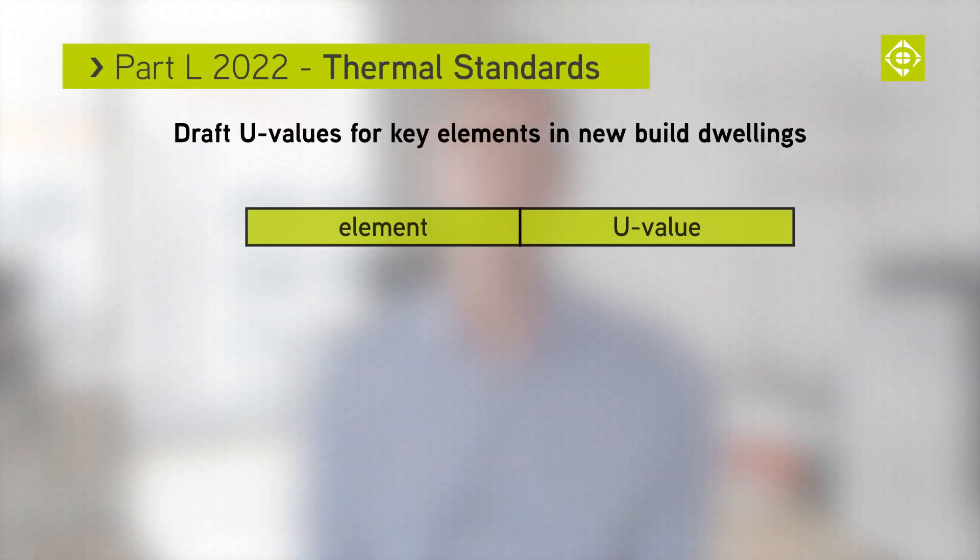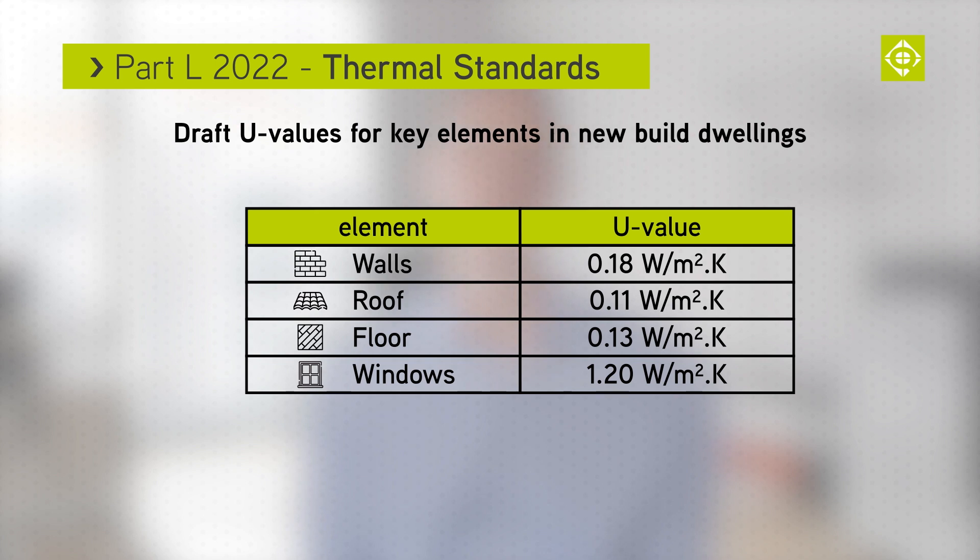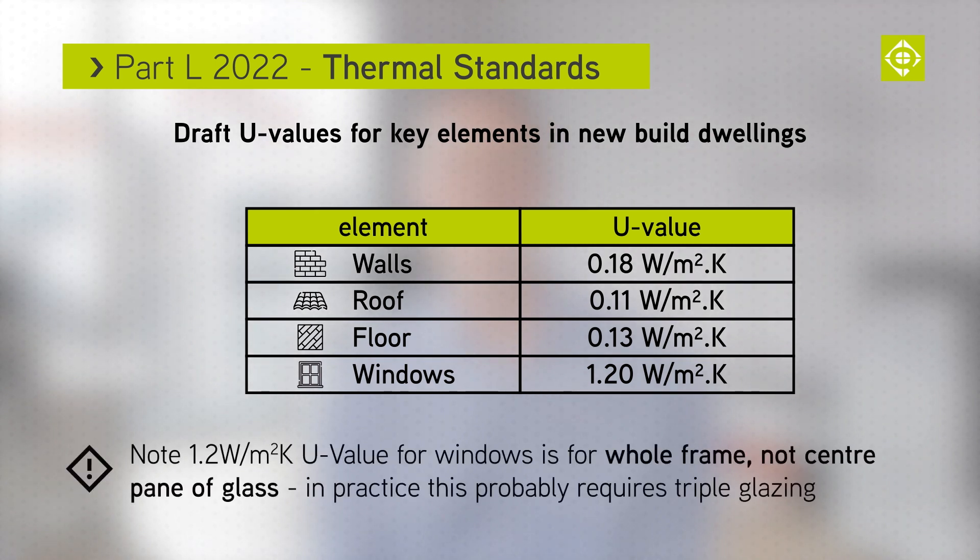The new Part L brings changes to the required U values. Some key elements are on screen now — you can see them all in the full draft document, linked in the video description. Note that for windows the U value of 1.2 W/m²K is for the whole frame and not just the centre pane of glass.